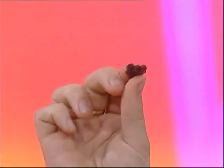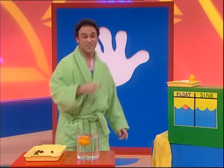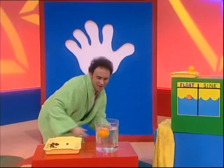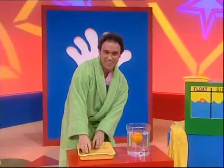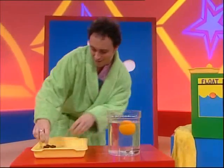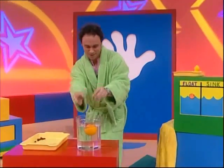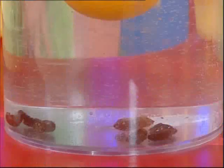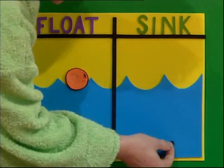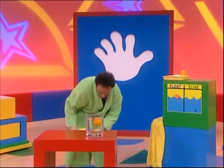What's next? Raisins — they're kind of tiny and brownish little things. Yeah, I think these are gonna float for sure. Look! The raisins are sinking right to the bottom. Amazing. So the raisins go into the sinking column, because they're sinkers.